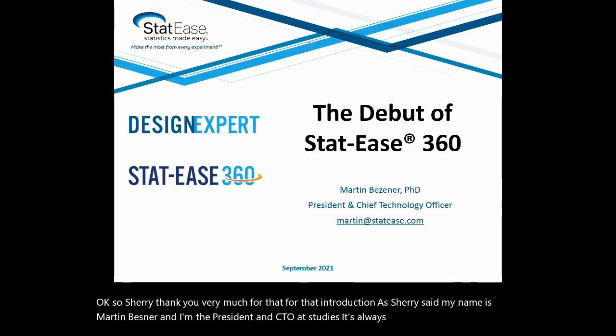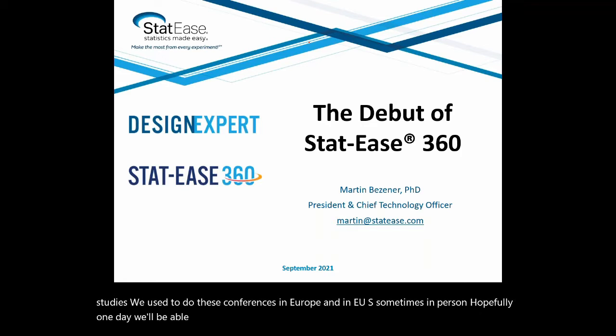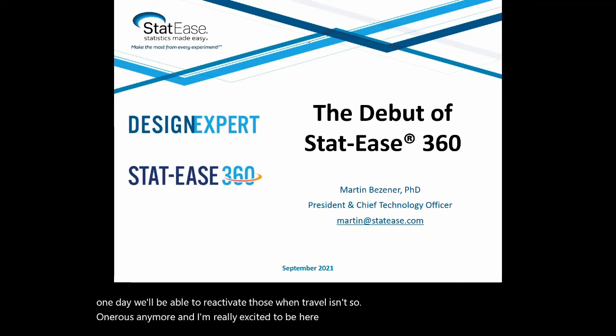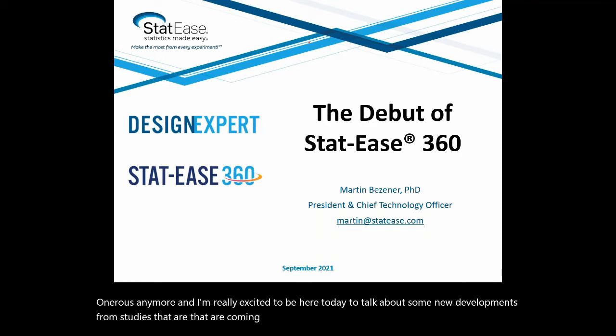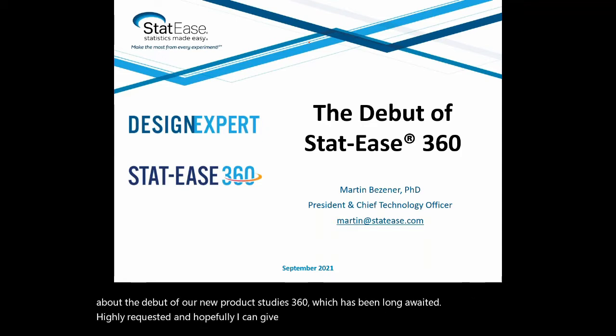It's always fun to do an event with STATIS. We used to do these conferences in Europe and in the U.S., sometimes in person. Hopefully one day we'll be able to reactivate those when travel isn't so onerous anymore. I'm really excited to be here today to talk about some new developments from STATIS that are coming very shortly — in particular, the debut of our new product, STATIS 360, which has been long awaited and highly requested.